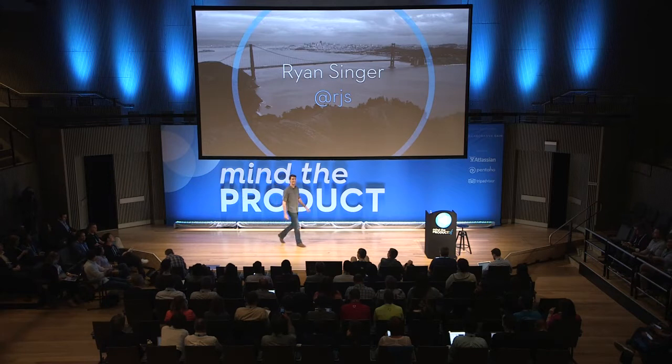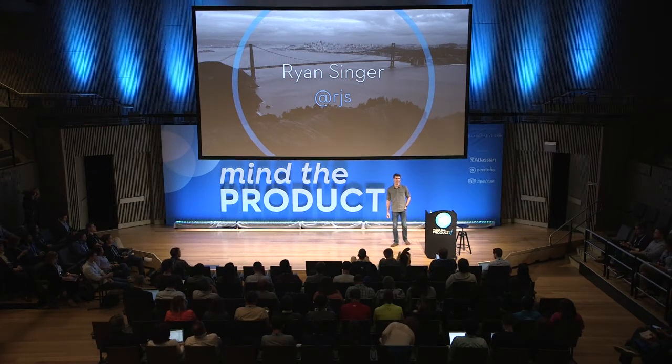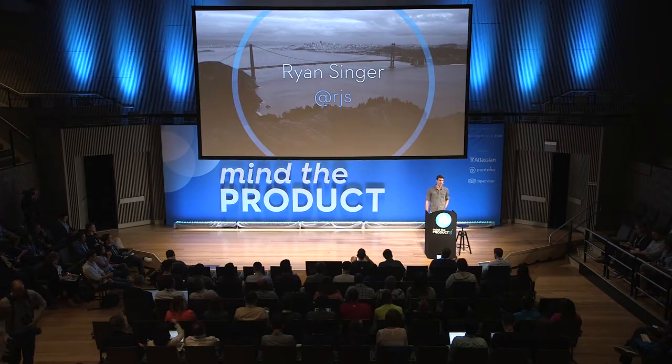I was really happy to get the invitation from Martin, and I saw that Kathy Sierra was on the bill. I've been a close fan since around 2003, 2004, a period when we were intensely passing around every blog post she wrote at 37signals, saying this is the website with all the answers. She really gets it. So it's been great to share the stage today.